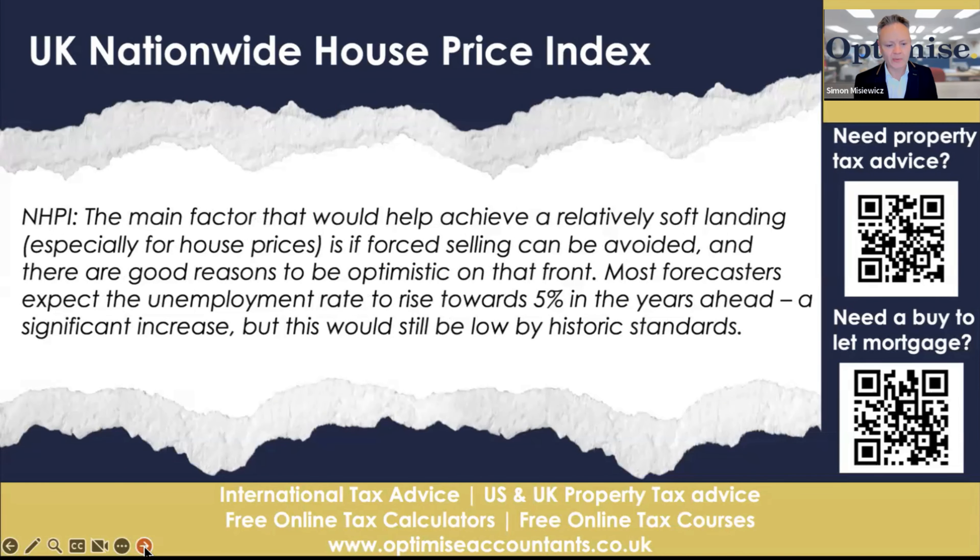The report goes on: the main factor that would help achieve a relatively soft landing, especially for house prices, is if forced selling can be avoided. It talks about people losing their jobs but not wanting to sell their house at a significant loss — they would rather go to the mortgage companies and find out what they can do. And there are good reasons to be optimistic on that front.